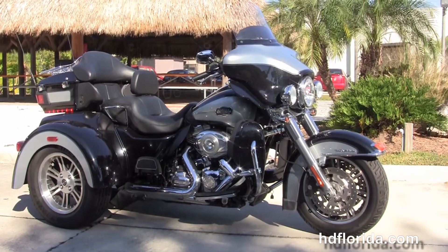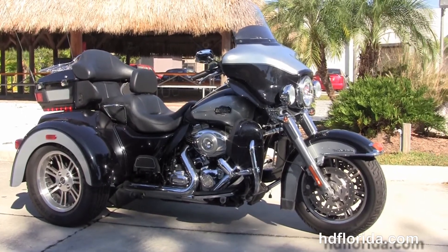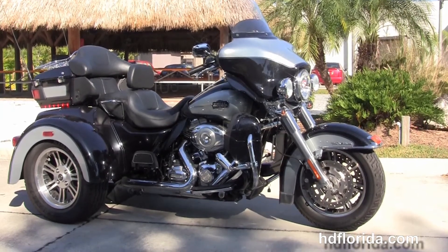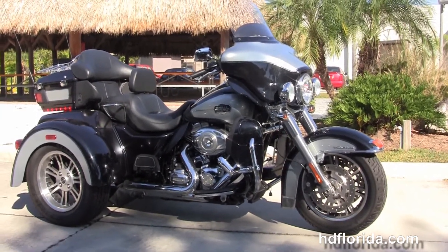For more information on this 2013 Tri-Glide, click the link below, and to see the rest of our mind-blowing inventory visit us at HDFlorida.com. We're always open 24/7 — remember to have one rockin' Harley day.